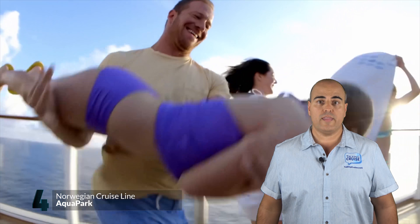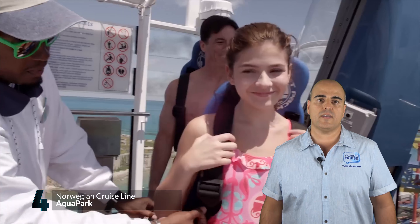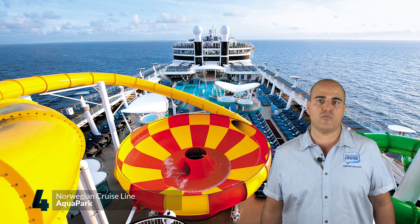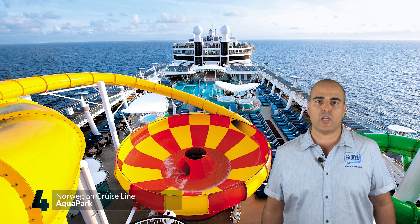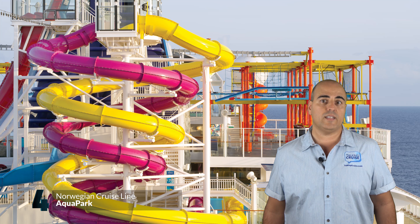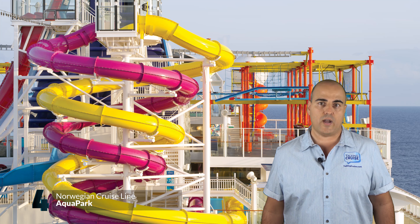At number 4, the aquapark found on select ships from Norwegian Cruise Line offers an amazing array of slides that are both daring and refreshing. Unique to Norwegian Epic is the Epic Plunge, a bowl slide featuring a long winding drop through the tubes before entering the orange and yellow checkered bowl. Crack the Whip, a pair of slides with a tight radius corkscrew, will have you feeling the sensation of pulling more G's as the twists tighten up the further down you go.